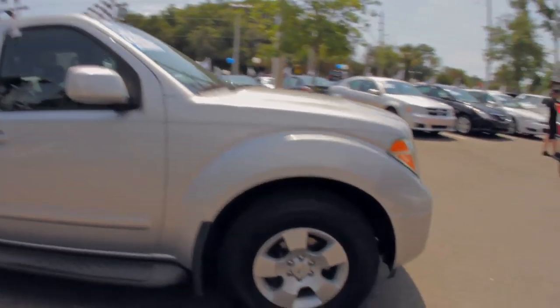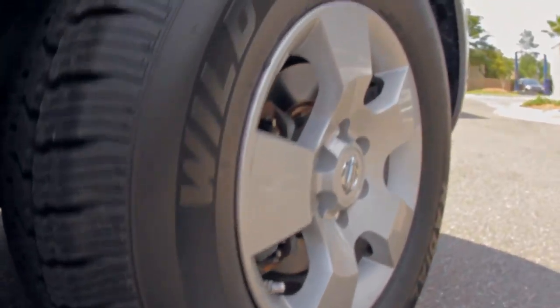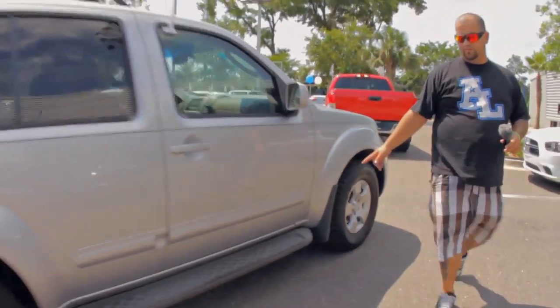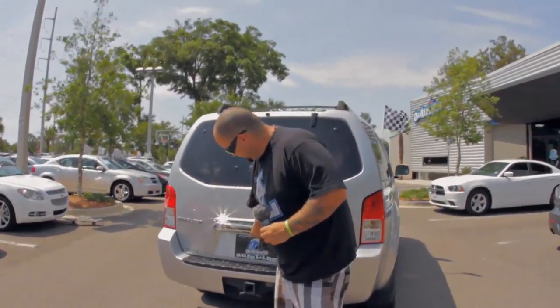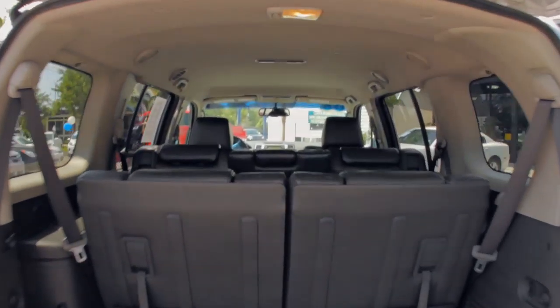We've got some really good tread all-terrain tires all the way around on this vehicle. It's got a third row. No accidents on the Carfax. Fixed running boards. Fixed luggage rack. Factory towing package. Lots of cargo area back here. This third row folds completely flat down.